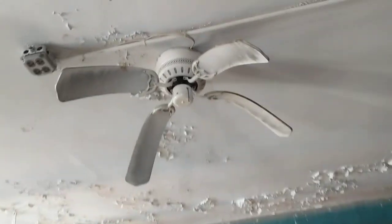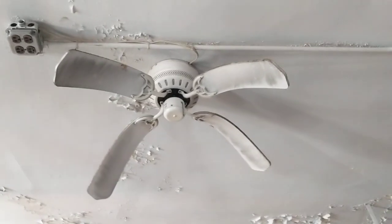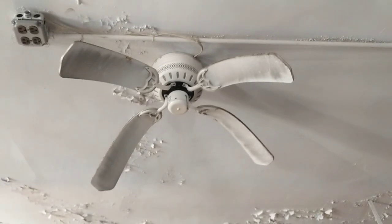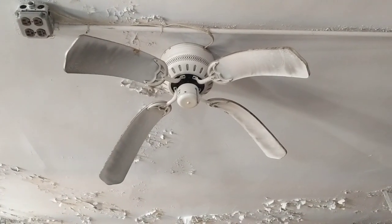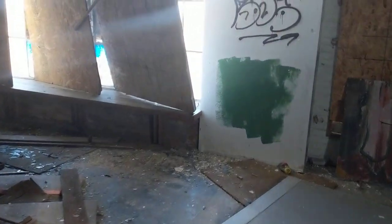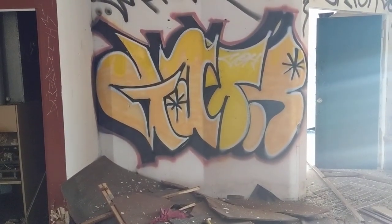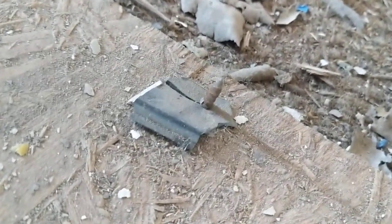It's safe to say that fan has seen better days. Oh, I stepped on a nail — oh god. There's the culprit. I'm going to have to get a tetanus shot because of you now, thanks.